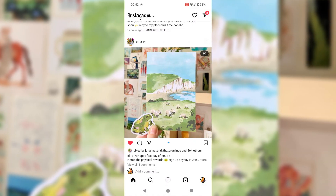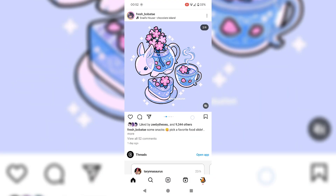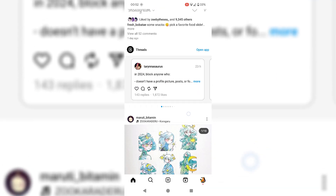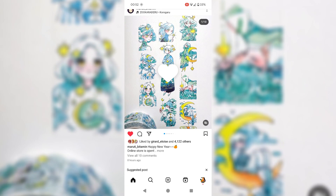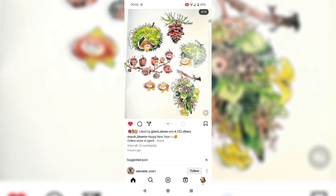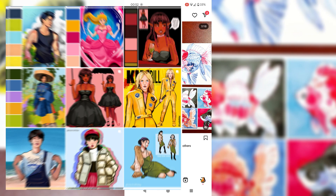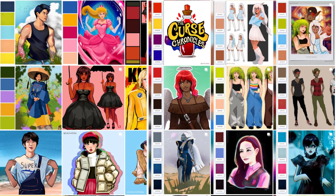If you're anything like me, you're aware you're wasting a little too much time on Instagram, but you also have some pretty good reasons for not wanting to delete the app. For example, for me, I'm an artist and the primary way that I share my work with people is via Instagram. Deleting the app means I can't share my art with the world.